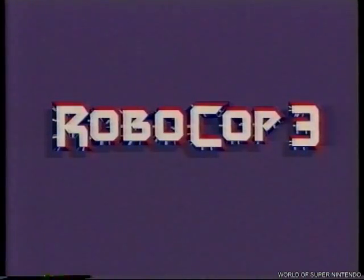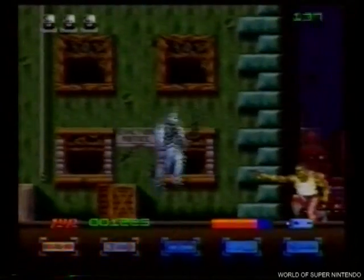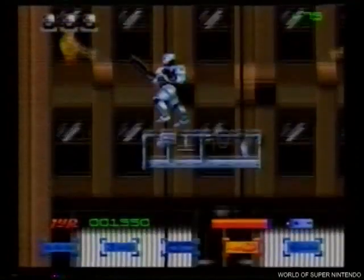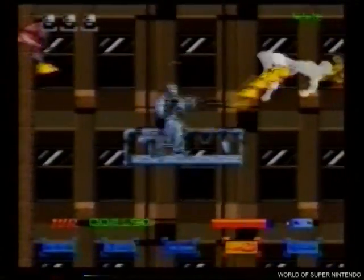Robocop 3, otro éxito de cine. Con super variedad de armas, figuras y escenarios. Solo Super Nintendo te pone a este superhéroe en tu propia pantalla. De película.